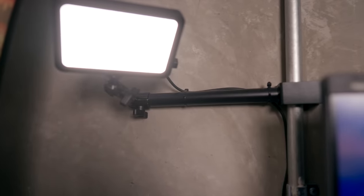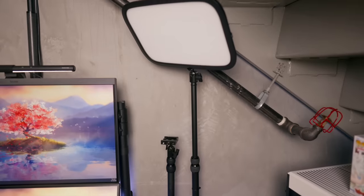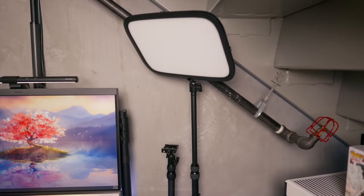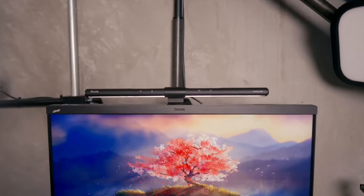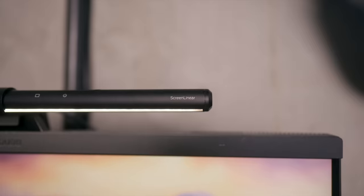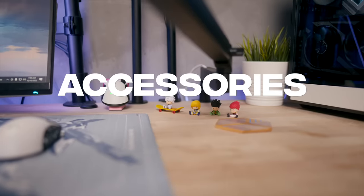Now let's talk about lighting. My main light is the Elgato Key Light Mini — I love how I have it mounted, it makes everything cleaner with less clutter on the desk. I have another key light on the other side as well, which I mainly use for TikTok. Then I have this desk light that's more of a reading light, but it really reduces strain on my eyes — my eyesight has gotten pretty bad since becoming a full-time streamer.